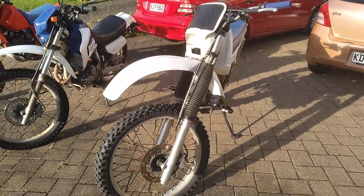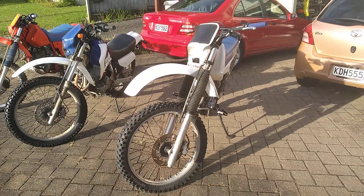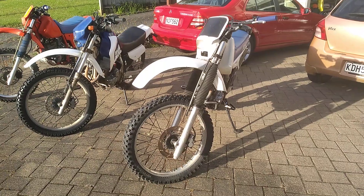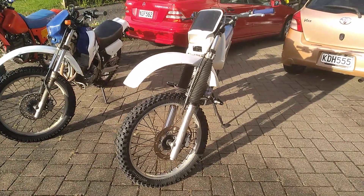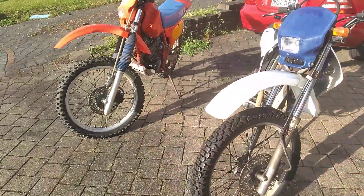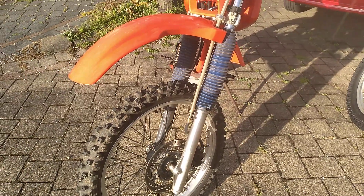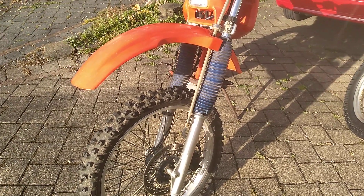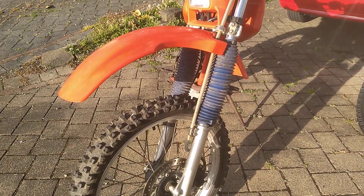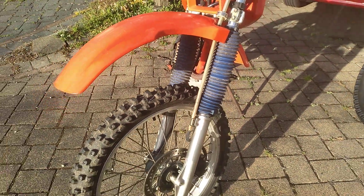I haven't measured the forks, but just looking at the '93, the length of the forks may be a little longer when you compare the length of the gaiter on the '93 compared to the '85. There's a little bit of work to be done — I'll put new fork seals in, etc. You can see it's a little bit dirty around the bottom but nothing of any concern at this stage.